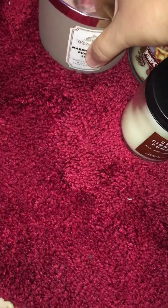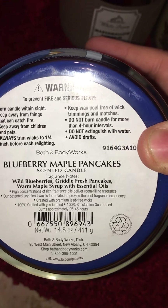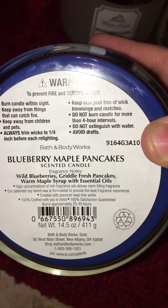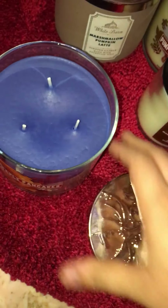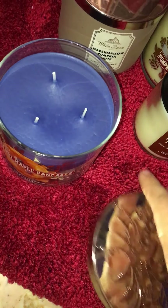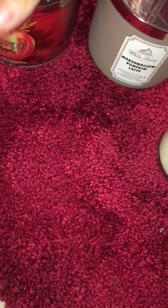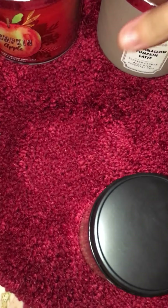Nice, cool, crisp autumn air — I love the fall, it's my favorite season. This one I was actually thinking about burning now: the Blueberry Maple Pancakes, which is blueberries, griddle fresh pancakes, warm maple syrup with essential oils. Same kind of lid, three-wick, smells good. I do enjoy this one.